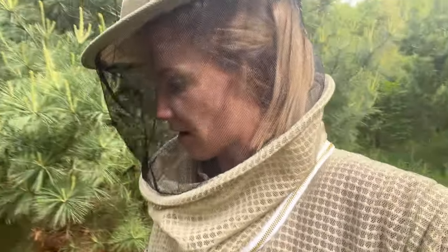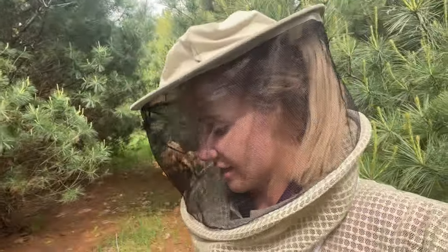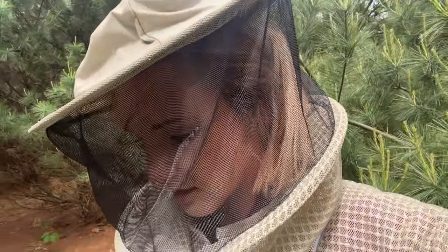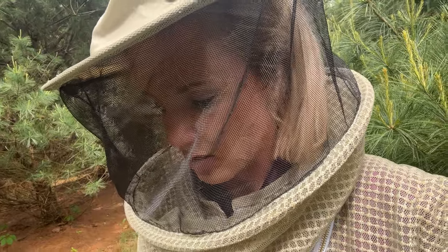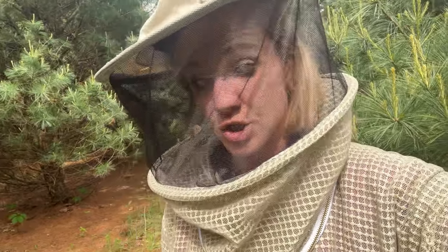This is my aggressive hive. These were Italians but then they bred with the local bees and now they're really pissy. Let's see if there's some milk brood in here. I also split this one, but I didn't split it as heavy as I did the other one, so there should be some in here.